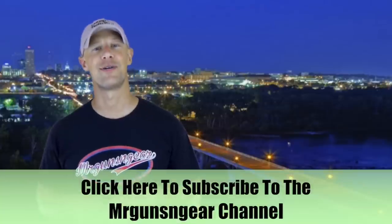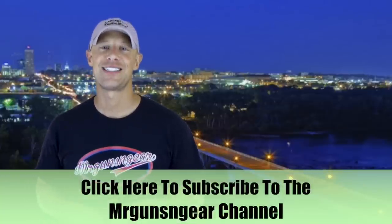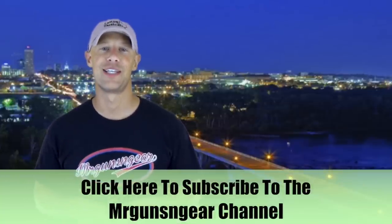If you guys have any questions about this video or anything else I said here, feel free to post below in the comment section or over on my Facebook page as always. I just really wanted to clear this up because I get these questions all the time, so now I'm going to point those folks to this video. Thanks for watching, thanks for subscribing, and I hope to see you in the next video.